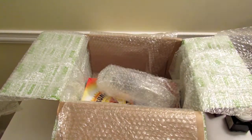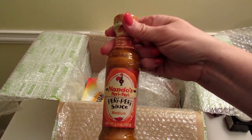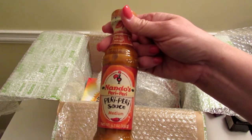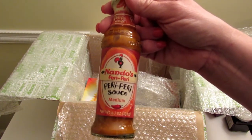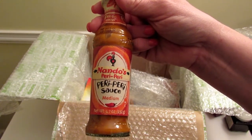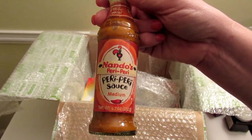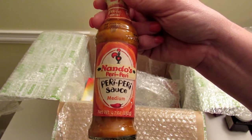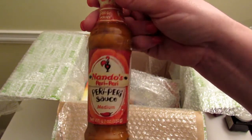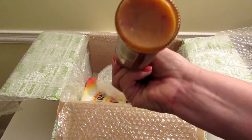Next we have Nando's Peri-peri sauce — the secret ingredient behind Nando's Peri-peri restaurants worldwide. This retails for $3.49. It's made with African bird's eye chili and a blend of lemons, garlic, onions, and spices. Splash it, dash it, or dip it with your chicken, or use it to spice up any meal. I haven't seen this in the grocery store before — maybe it's a new product.